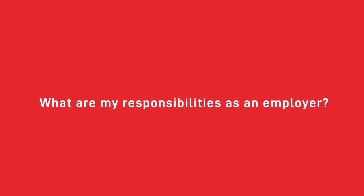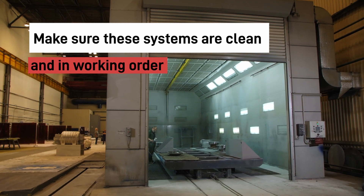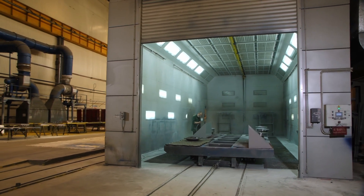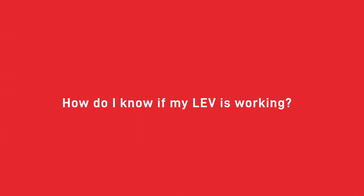COSHH Regulation 9 indicates that employers must have LEV systems in place to protect employees from exposure to dust and fumes in their working environments. It also states that employers are responsible for making sure these systems are clean and in good working order to effectively protect their employees. This is done via COSHH LEV testing every 14 months — the standard regulation set by the HSE. A trusted LEV testing company will explain any necessary changes needed to ensure your system complies with government standards and highlight any signs of your LEV not working properly.